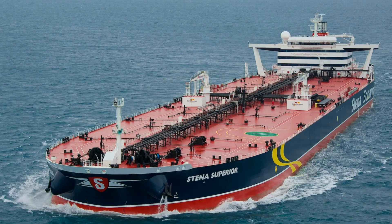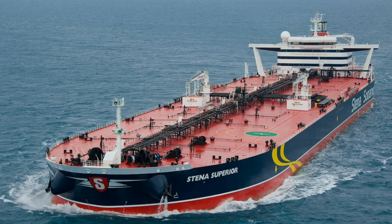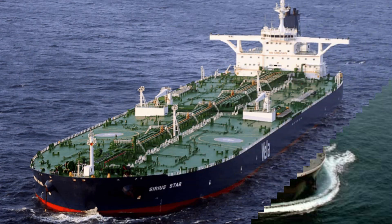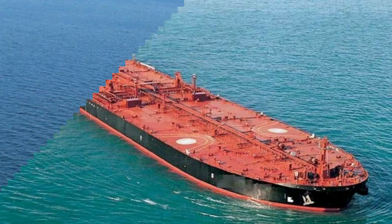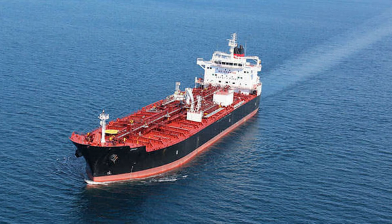Oil tankers, also known as petroleum tankers, are ships designed for the transport of oil in bulk. According to their purpose, there are two basic types: the crude oil tanker and the product tanker. The crude oil tanker transports large quantities of unrefined crude oil from its points of extraction to refineries, while product tankers transport refined products such as gasoline, naphtha, diesel, and jet fuel from refineries to consuming markets.